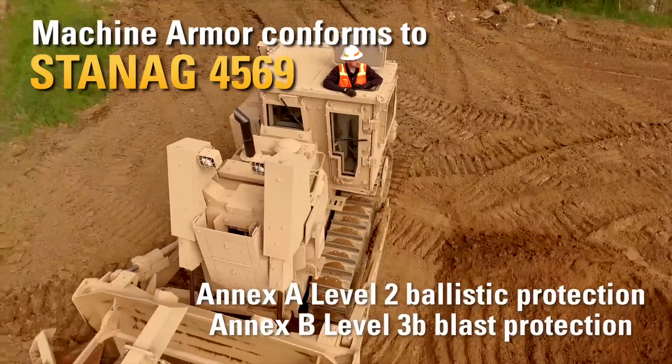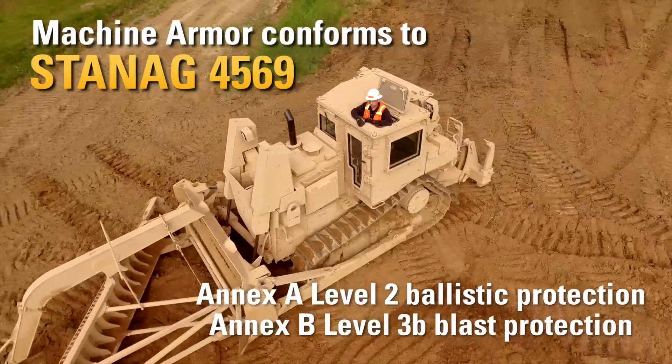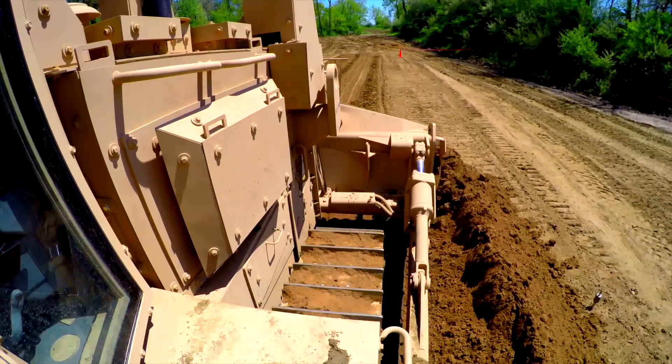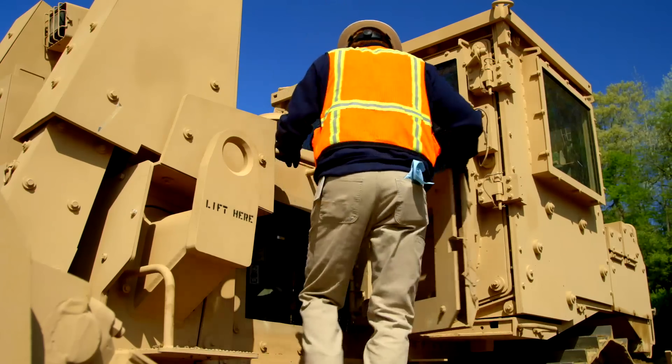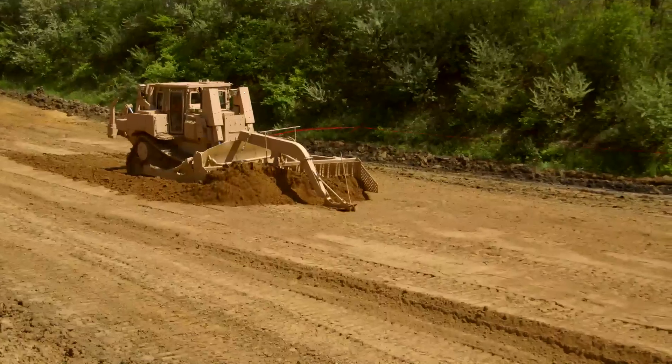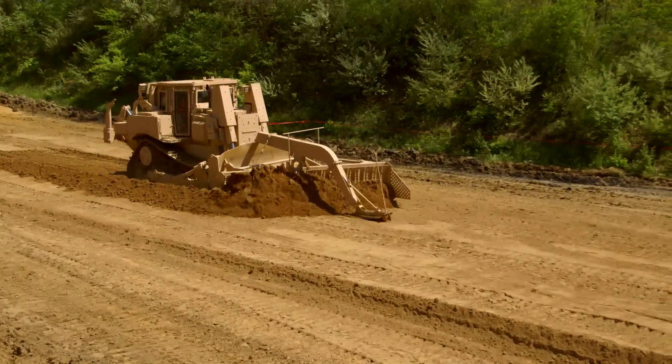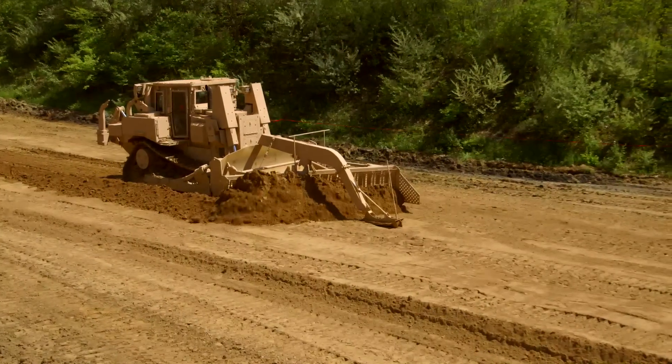Those packages include emergency egress through the roof of the cab. Modular armor packages bolt onto the machine and include service access panels for maintenance. It's also possible to customize a package to provide only the armored cab, or both the armored cab and machine armor.